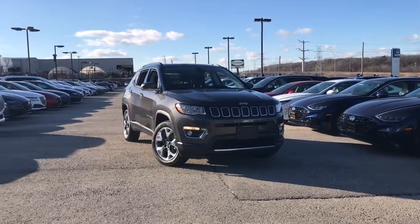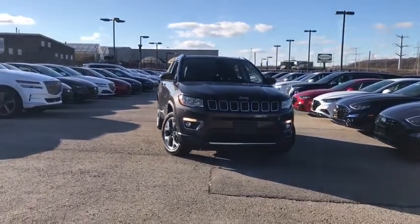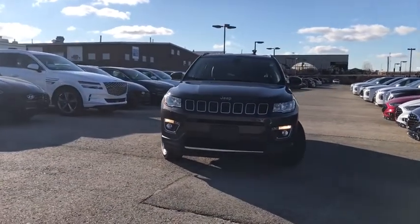You are going to love the 2018 Jeep Compass. The Jeep Compass has a solid, sophisticated 16-valve engine.